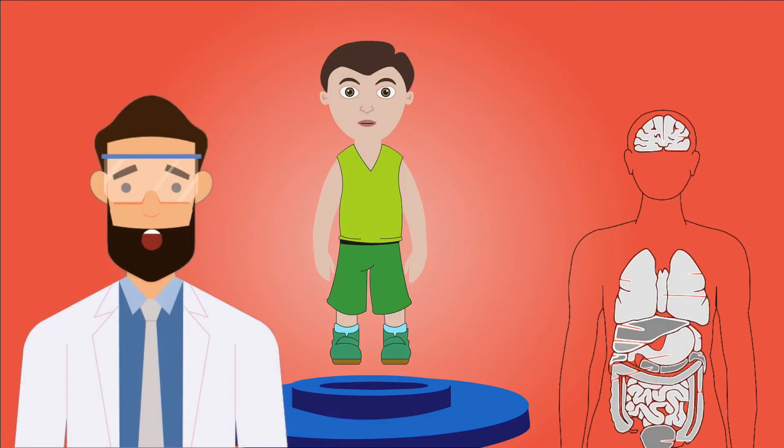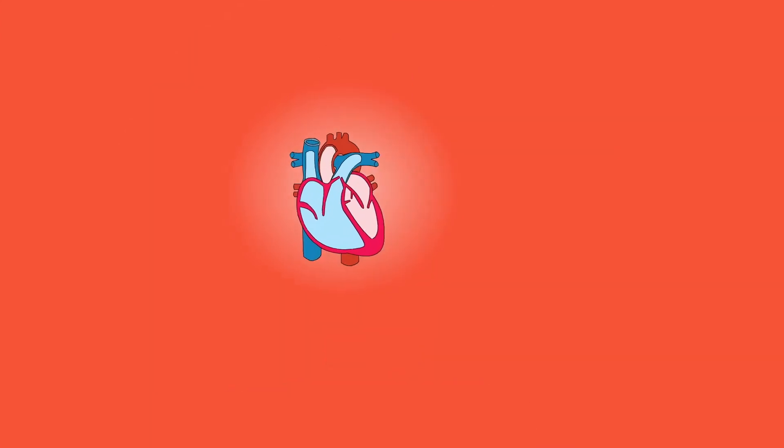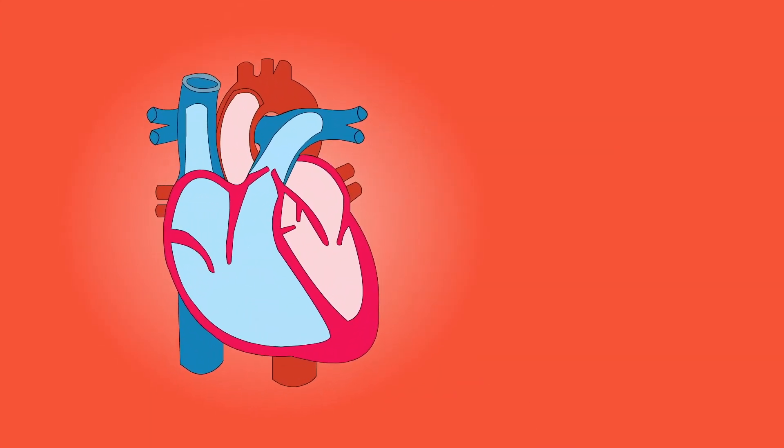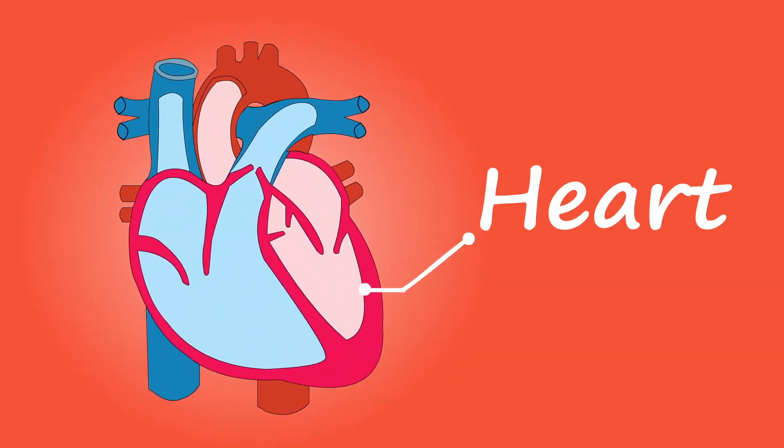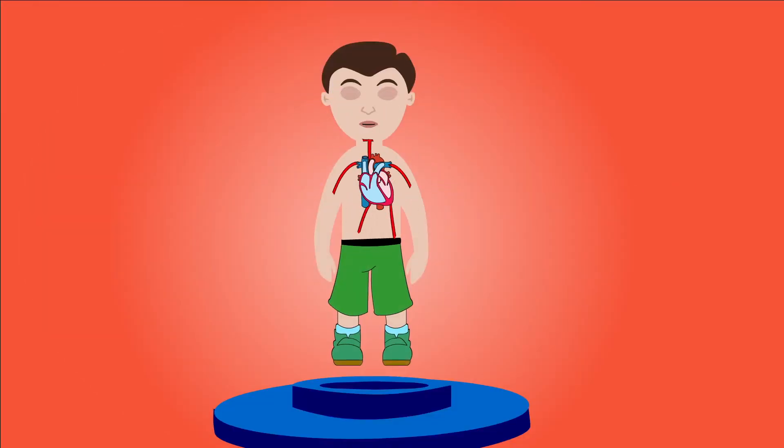Now let's talk about organs. Organs are a group of tissue which has a certain form and job. The heart pumps blood across the body, giving us oxygen and nutrients whilst carrying away waste. In fact, the heart pumps over 2,000 litres of blood every day.